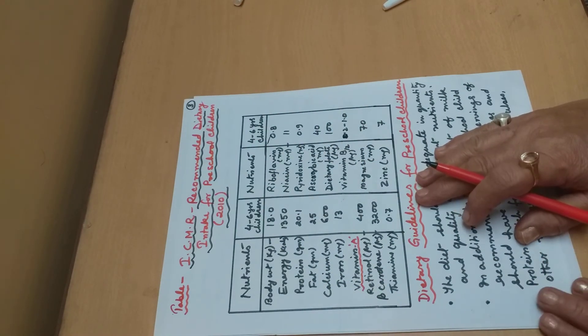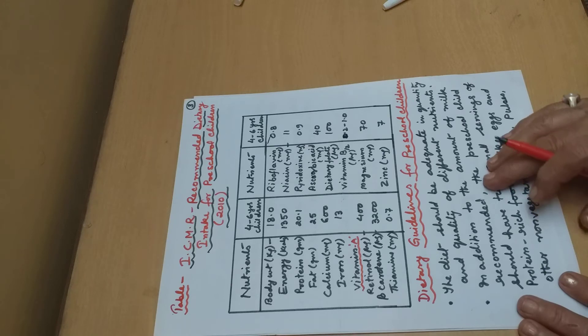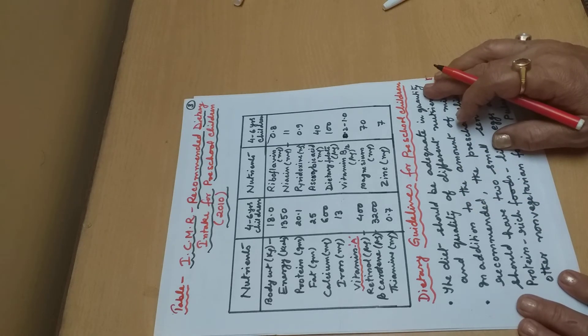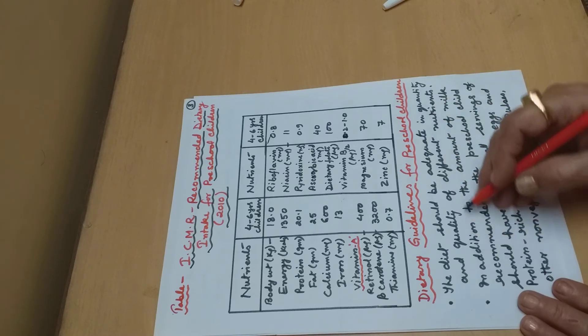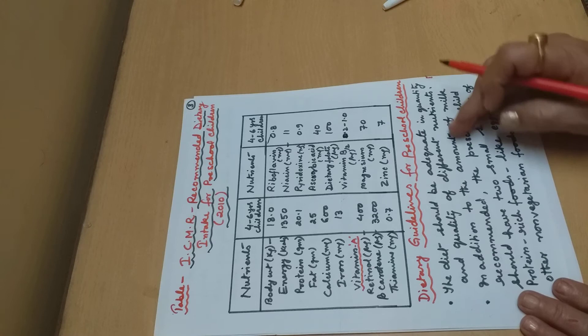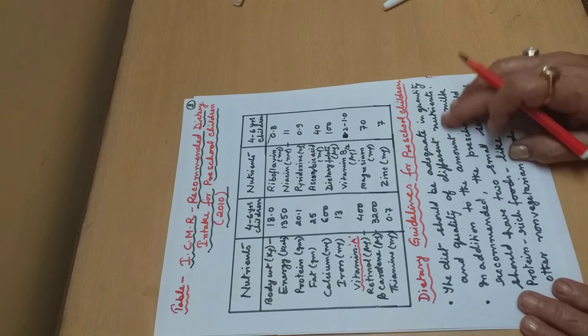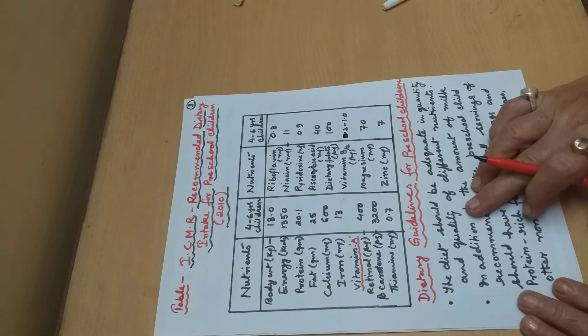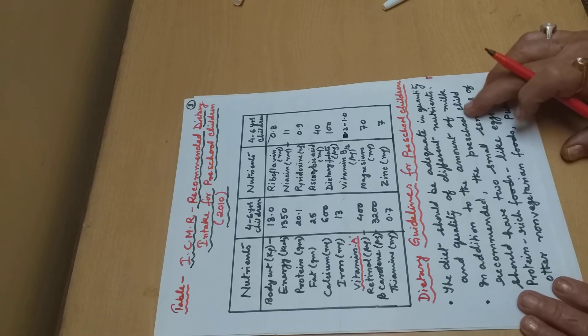Now, dietary guidelines for preschool children. The diet should be adequate in quantity and quality of different nutrients. Protein, calcium, iron, and especially vitamins and minerals are extremely necessary for these children. The quantity should be sufficient and the quality should ensure that the nutrients reach the child's body properly.